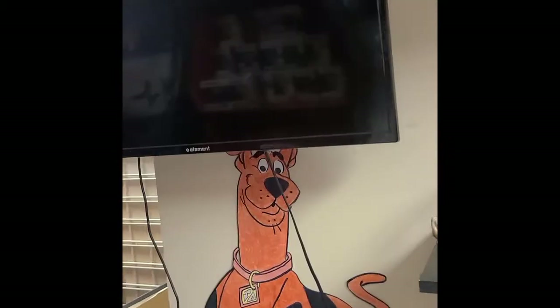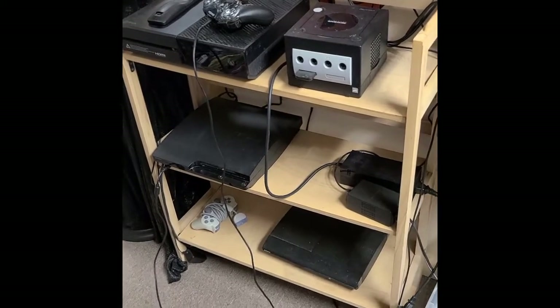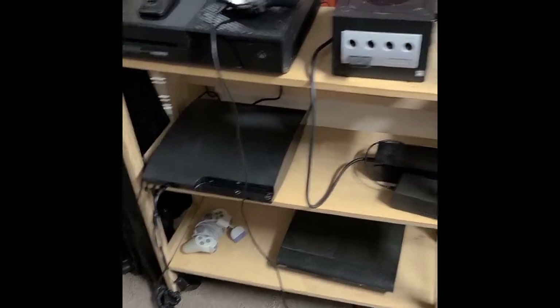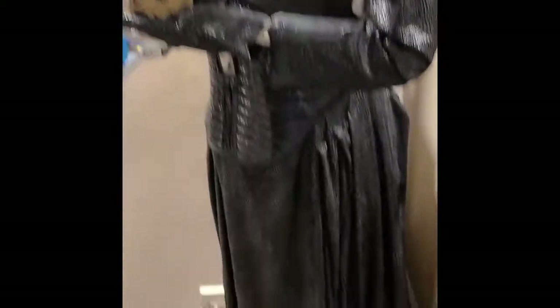And then you've got a TV and you can game over here. They've got PlayStation, GameCube, looks like a PS3 — two PS3s, PS2. Awesome. And then Hellraiser.